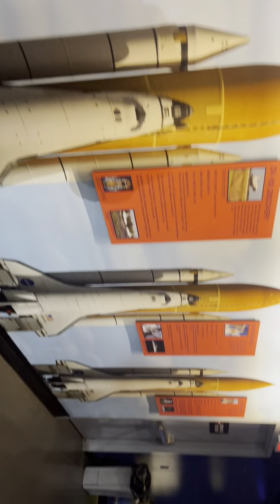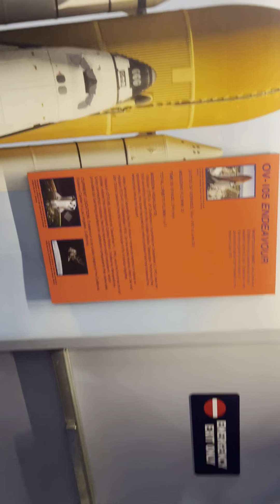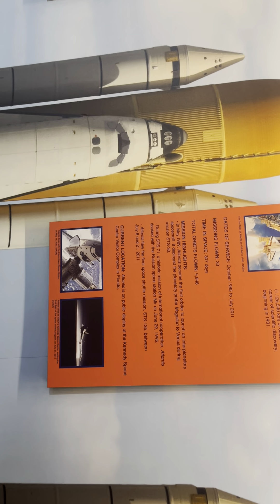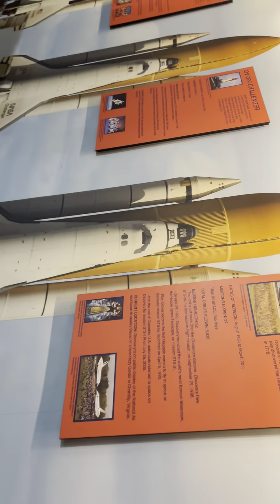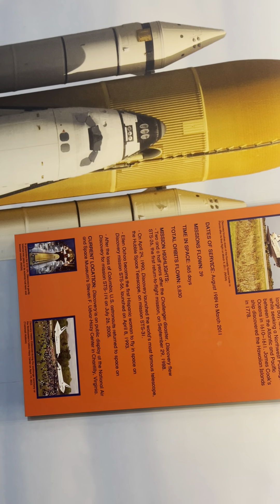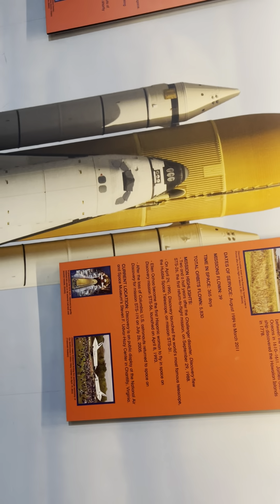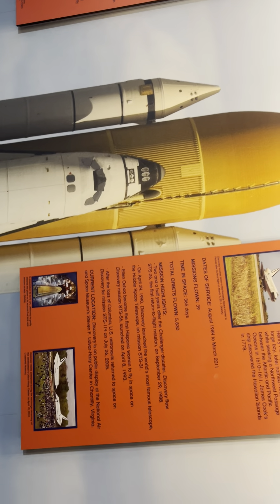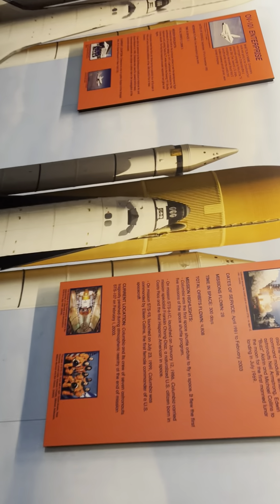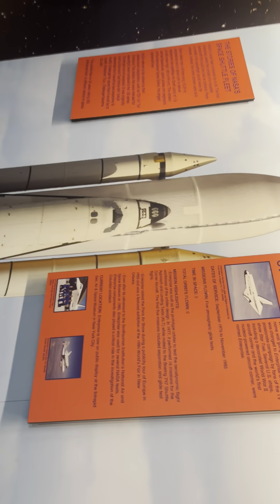Let's see where they're all located now. Endeavour is on public display at the California Science Center in Los Angeles. Atlantis is at the Kennedy Space Center Visitors Complex in Florida. Discovery, which I have seen, is on public display at the National Air and Space Museum's Steven F. Udvar-Hazy Center in Chantilly, Virginia, which is basically Dulles. Challenger and Columbia both perished. Enterprise is located here at the USS Intrepid Museum.